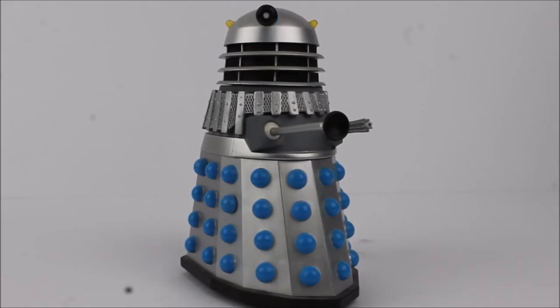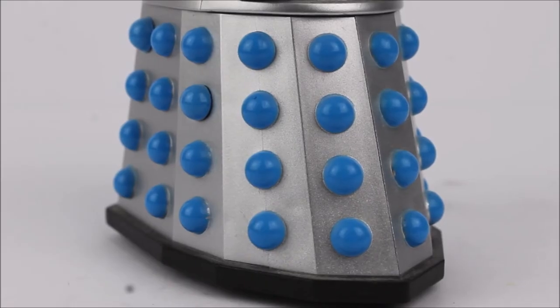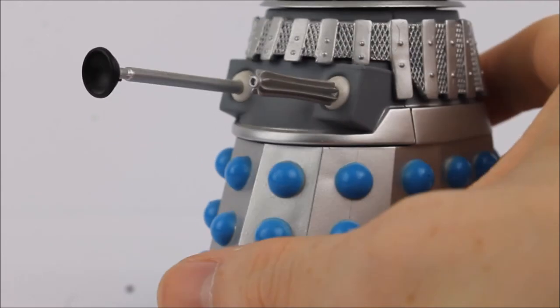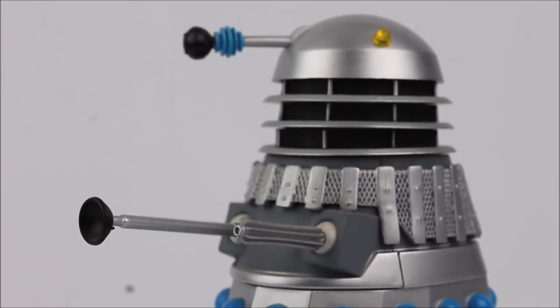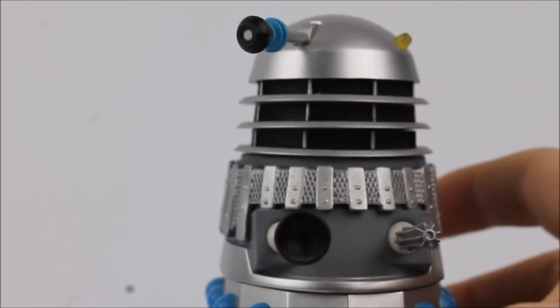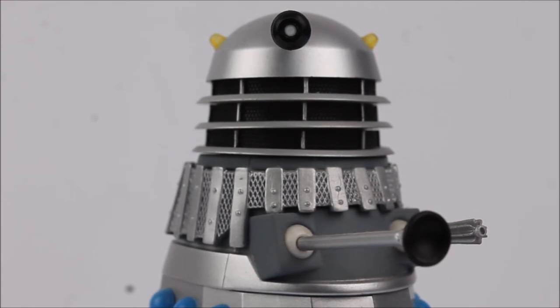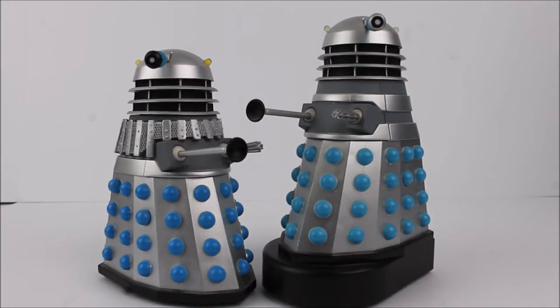Next up is another 1960s Dalek — this time from the second Doctor era, Power of the Daleks, the first ever second Doctor story. The sculpt is exactly what you'd expect — darker blue hemispheres this time around, inclusion of the mesh at the middle point, and a standard Dalek gun. At the very top there is a brand new style of ear bulb in a translucent yellow plastic in a much more coned style, accurate to the Power of the Daleks and Evil of the Daleks props. Both of these Daleks share exactly the same sound chip from the 1960s, which splurts your usual Dalek jargon, accessed by clicking the little hemisphere on the side.